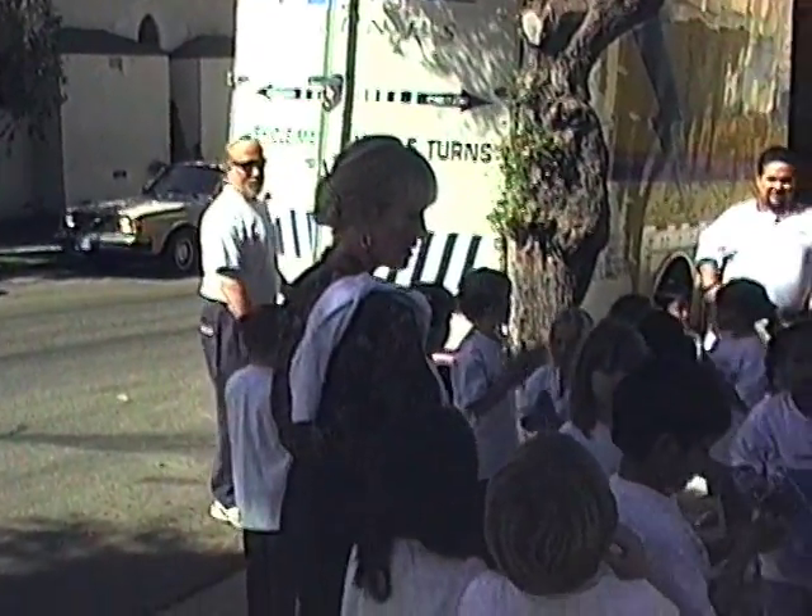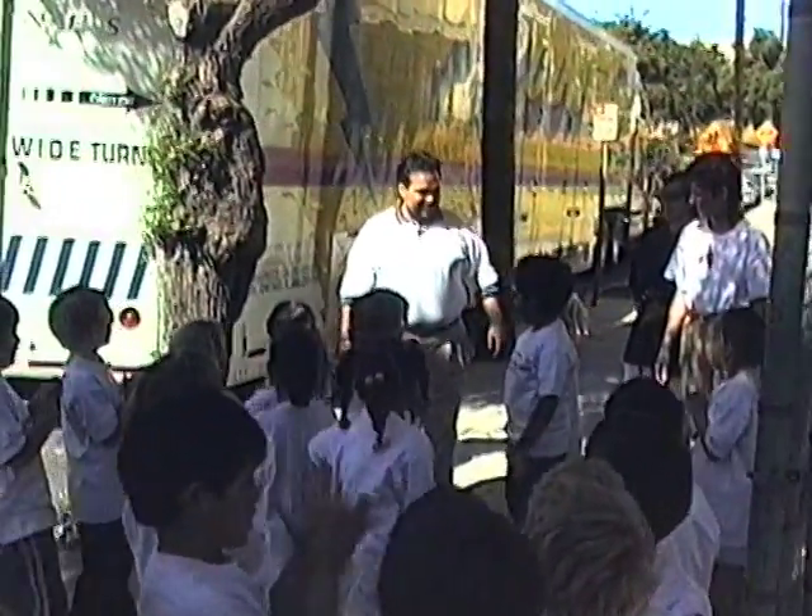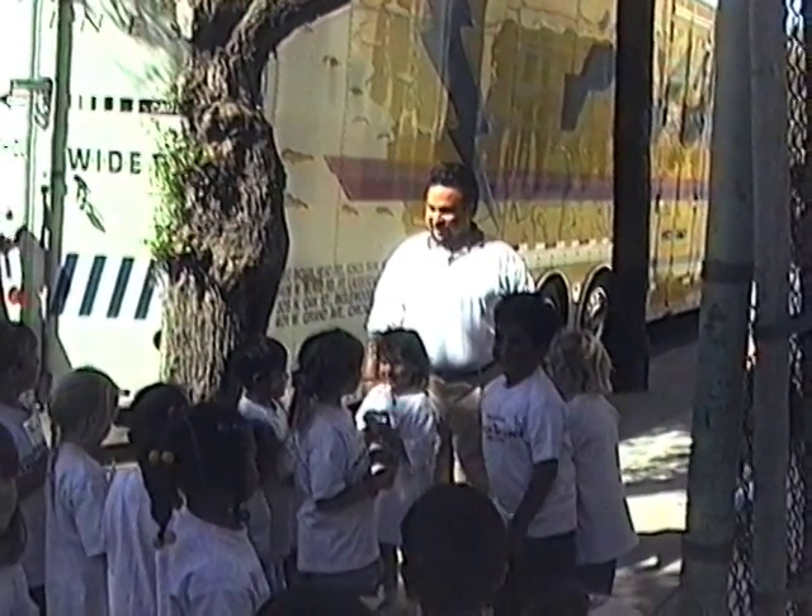Can you say thank you, Dean? Thank you, Dean! Thank you, guys. Have a nice day.